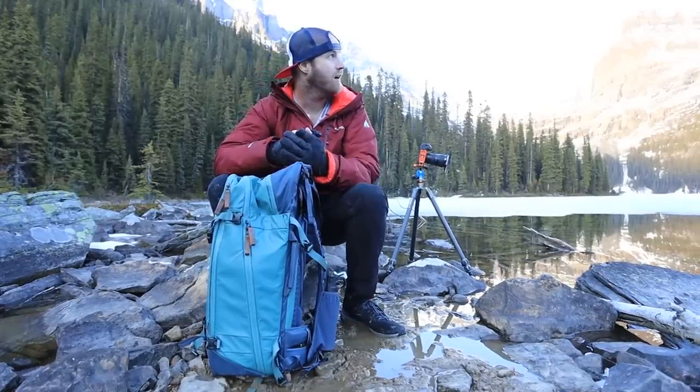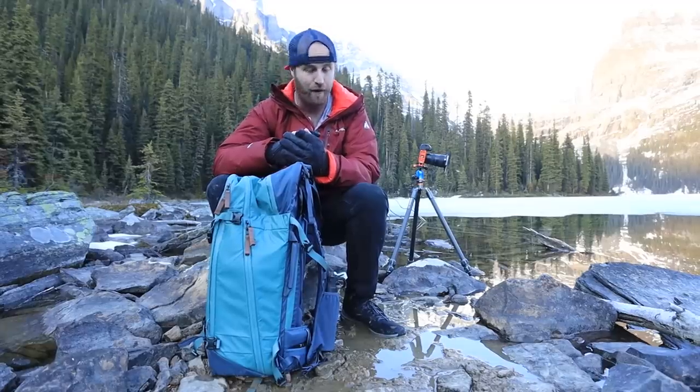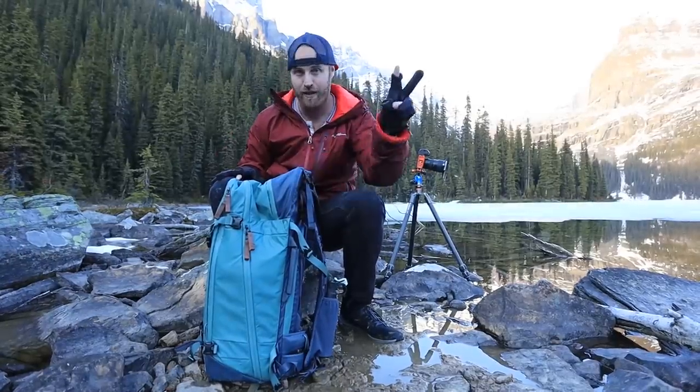The light isn't looking great, so I'm going to end this video. It's been fun — my feet are freezing and I'm ready for a couple days up here. There are going to be a couple more videos from up here, and I guess I'll see you guys on the next episode. Peace.